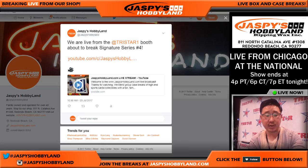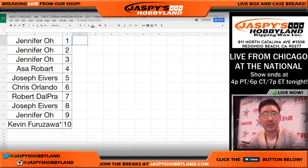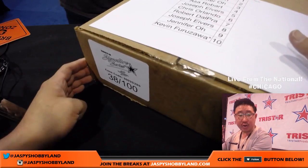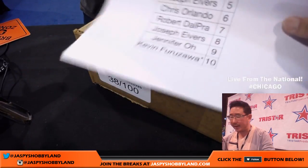So we already did the randomizer in a separate video. Just to recap: there was the dice roll — you can see the timestamps right there — five times, and there's a list in numerical order. Thanks to TriStar for hosting us here at this booth. Here is the case — 38 out of 100. We're trying to get more; they're saying it's sold out, but we may try to finagle our way into some more.